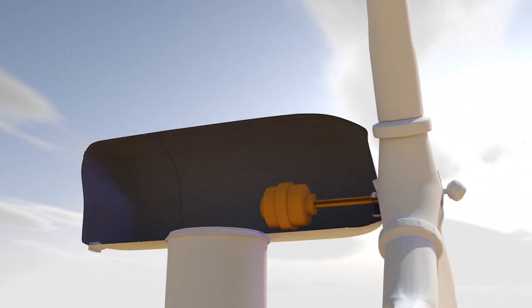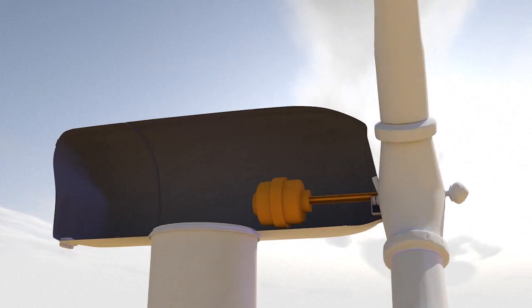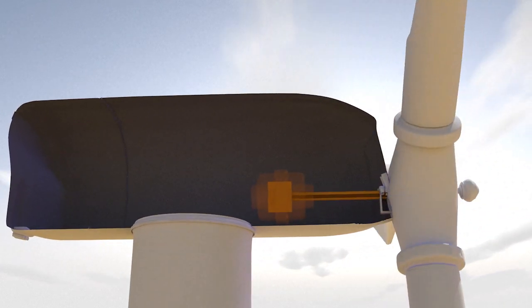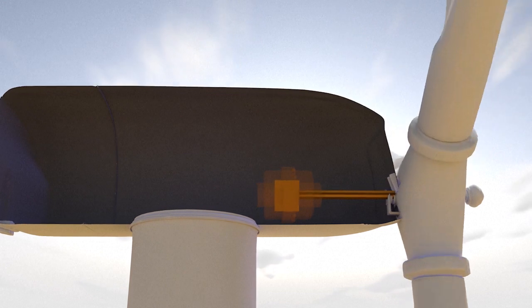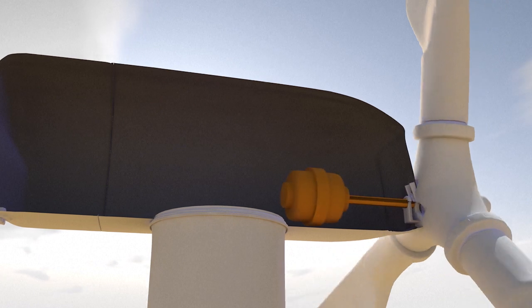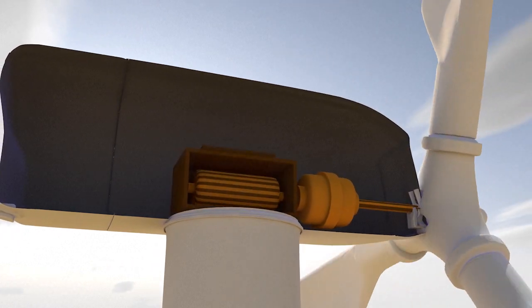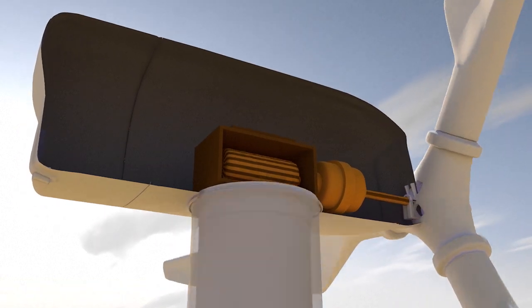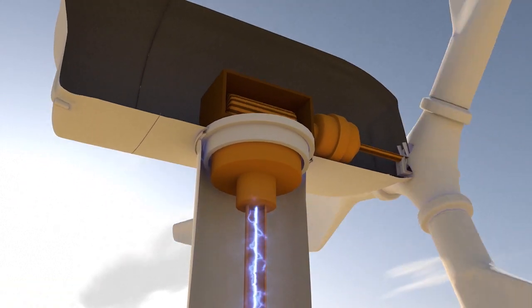The spinning propeller turns a low-speed shaft inside the nacelle. The rotation speed of the shaft is not high enough to produce electricity. However, a gearbox increases the speed to 1,500 revolutions per minute and transfers it to a second shaft connected to a generator. The generator transforms the kinetic energy into electricity.